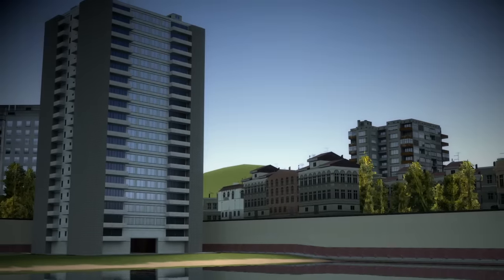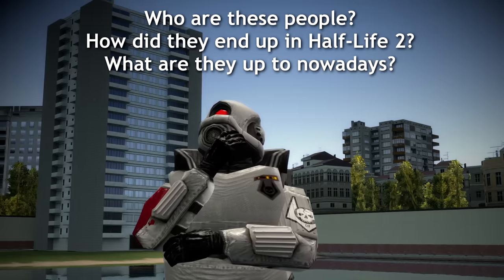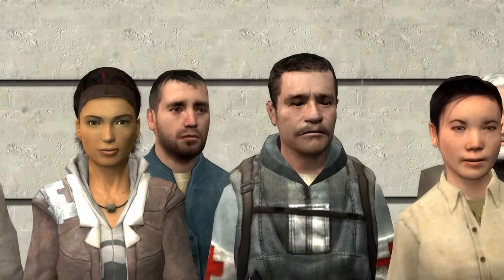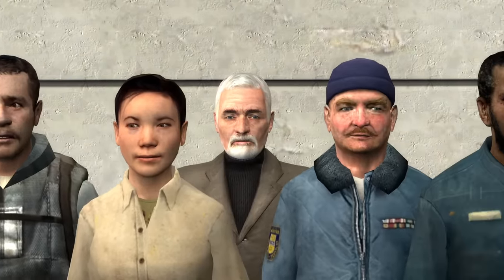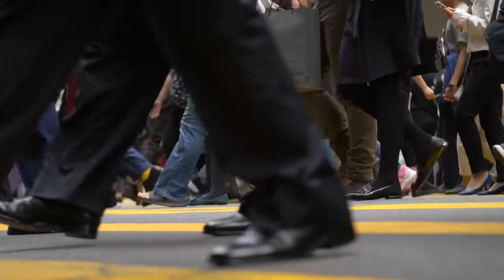But have you ever stopped to ask yourself who these people actually were? How did they end up being put in Half-Life 2? And what are they up to nowadays? Today, I'm going to talk about the untold stories of these very real people who, despite knowing next to nothing about them, you would almost certainly recognize if you spotted them walking down the street.